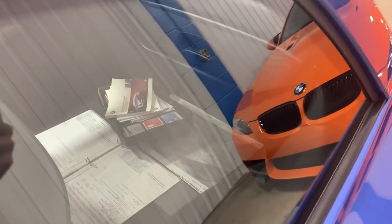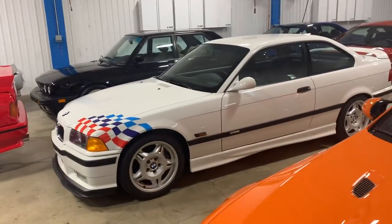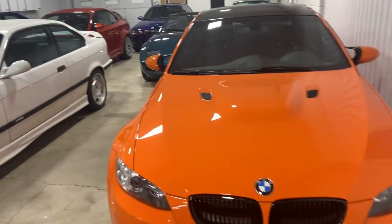Window sticker, service records. Because we start with the absolute best examples, we certainly aim to own all of our cars again when our clients are done enjoying them. That's the case with this Lime Rock.